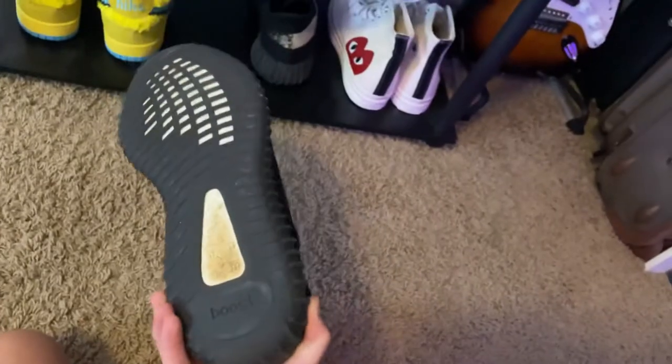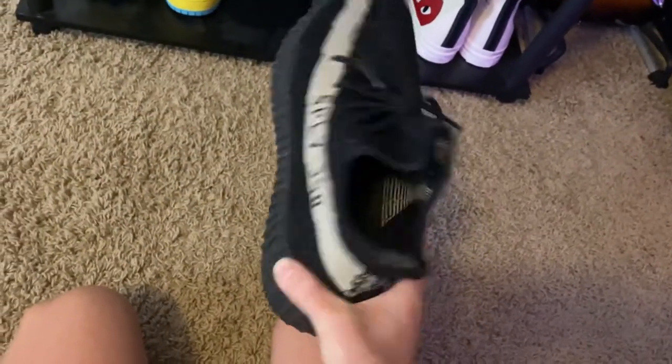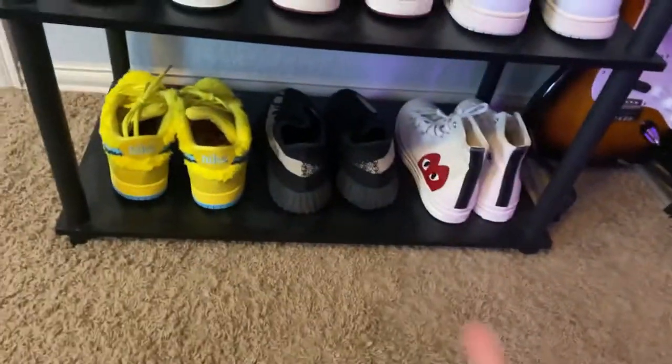These ones here are a 10 out of 10 — I've never worn them yet. These have lasted so long; they were from Coco on sale for like $88. I don't know if it was worth $88 but they're definitely really nice.